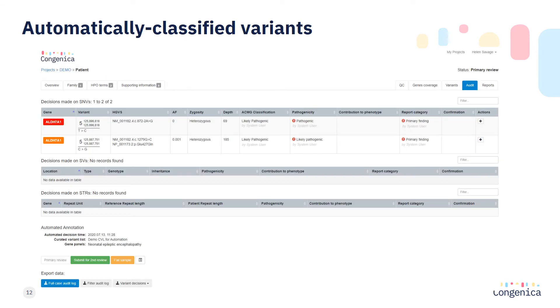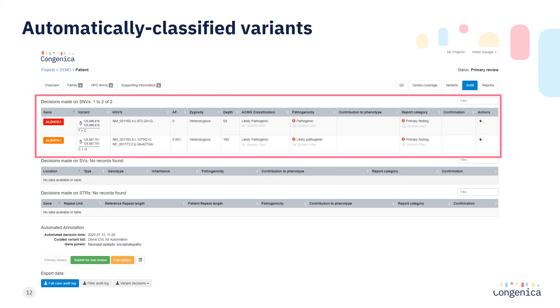Congenica Express identified and automatically classified two variants in the ALDH7A1 gene. This gene is associated with autosomal recessive pyridoxine dependent epilepsy, consistent with the phenotypes described in this young girl. The automated results are being viewed in the Congenica audit tab. The variants may be a mix of human-made and automated decisions, but these can be distinguished by the user recorded as making the decision. Automated decisions are made by the system user and the system records all components used to generate these automated results for your standard audit trail.